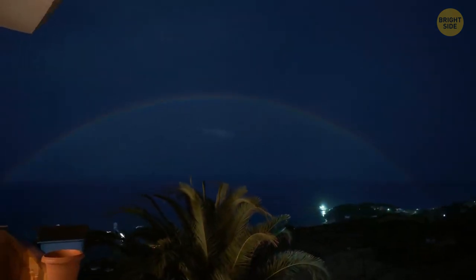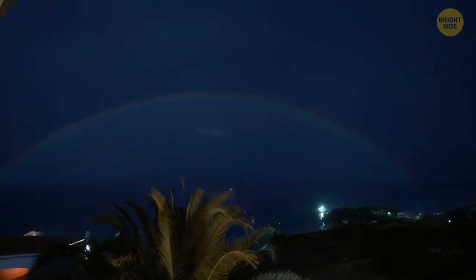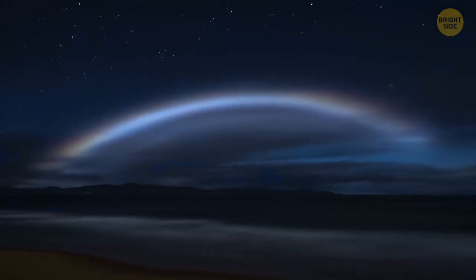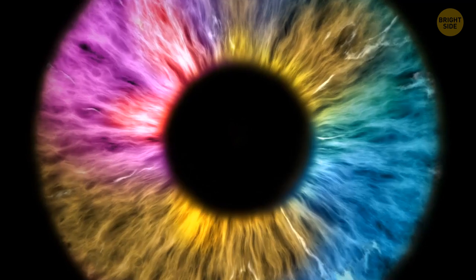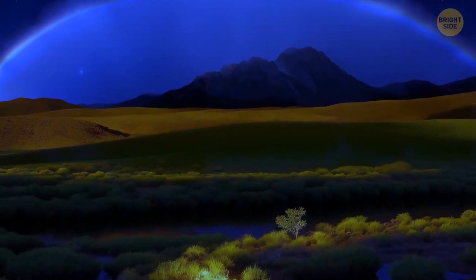Since moonbows are produced at night, when there's much less light, they're a lot more difficult to spot. Often, a moonbow looks like a pale white ring. That's because the light is normally so faint that the cone color receptors in human eyes can't detect the hues. Experts also claim that how bright the colors are depends on the size of water droplets — the smaller they are, the less vivid the colors.